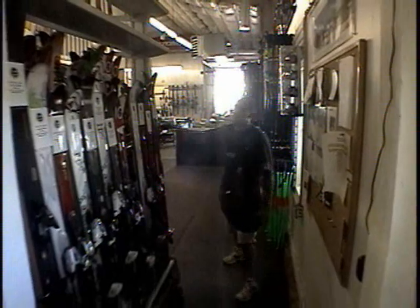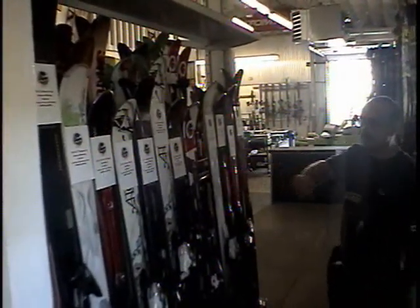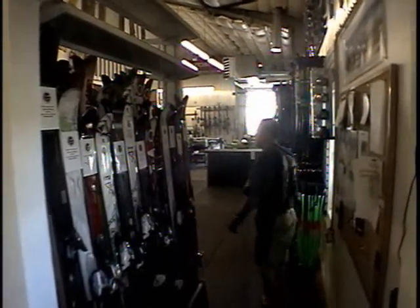When you first enter the shop, the first thing you see is a wall full of demo skis that are for sale. All the newest and latest and greatest Atomic 10/11 demo skis are here ready to be sold — hardly used, in great shape, and of course professionally tuned.